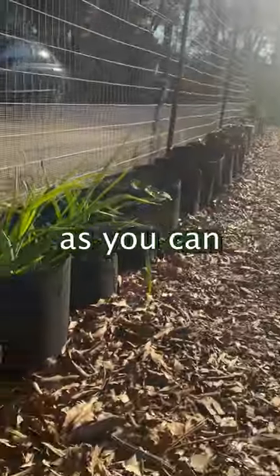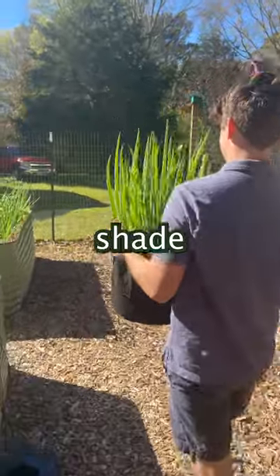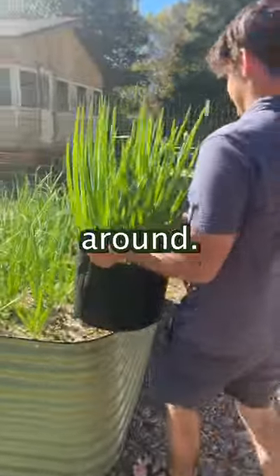These are growing bags and as you can see we use a lot of them. They're extremely helpful. If you need a plant to get more shade or more sunlight, you can easily just move it around.